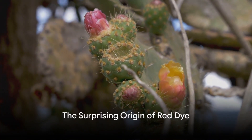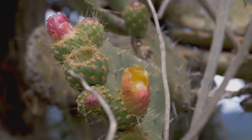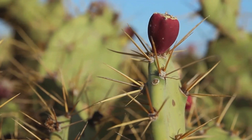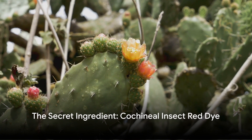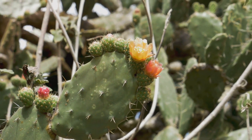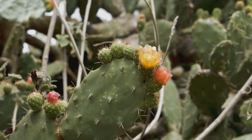Have you ever wondered where the vibrant red color in your favorite candies, lipsticks, or drinks comes from? Well, you might be surprised to learn that it's not made in a lab, but rather it's sourced from a tiny insect called the cochineal. Yes, you heard that right. The cochineal insect, a cousin of the aphid, is the secret ingredient behind the carmine red or cochineal red dye, also known by its less glamorous name, E120.